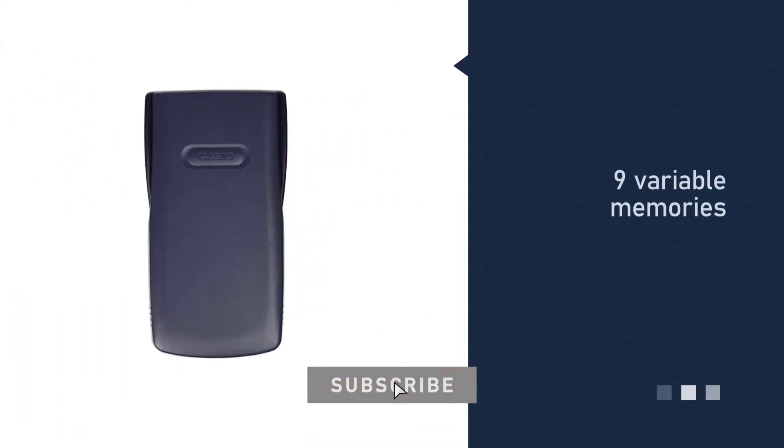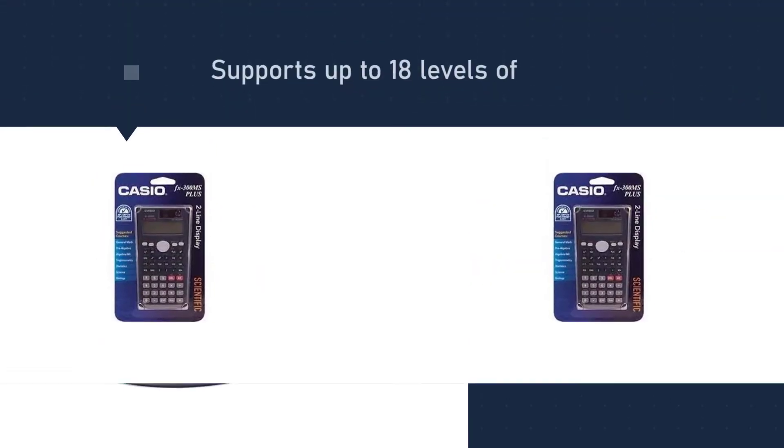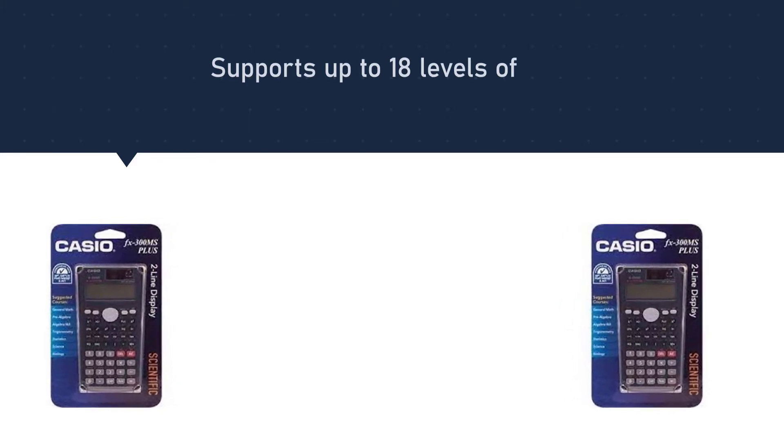The Casio FX-300 scientific calculator allows you to enter fractions, figure out standard deviations, calculate sine, cosine, tangent, and their inverses, and perform many more mathematical functions.